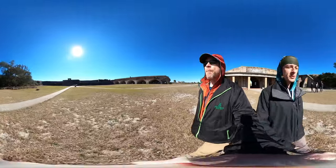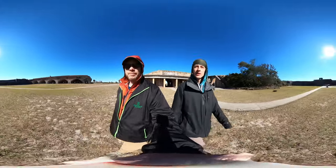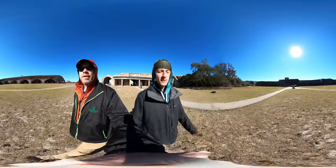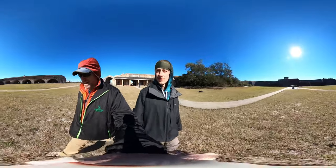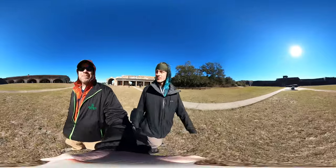It will be cool to compare what Fort Pickens is to Fort Morgan, which we were exploring yesterday. And it hasn't warmed up since yesterday.